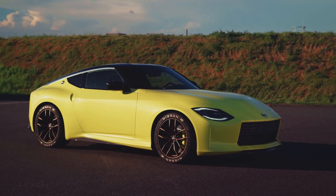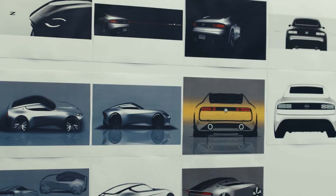Better still, this Nissan Z Proto is a very thinly disguised version of what's headed to dealers. For the moment, Nissan isn't offering many details, but we like what we see.